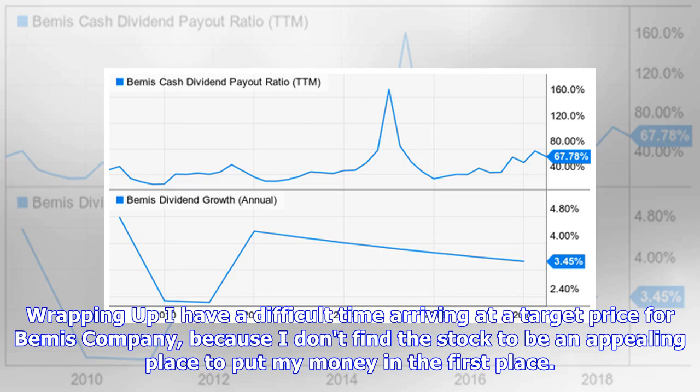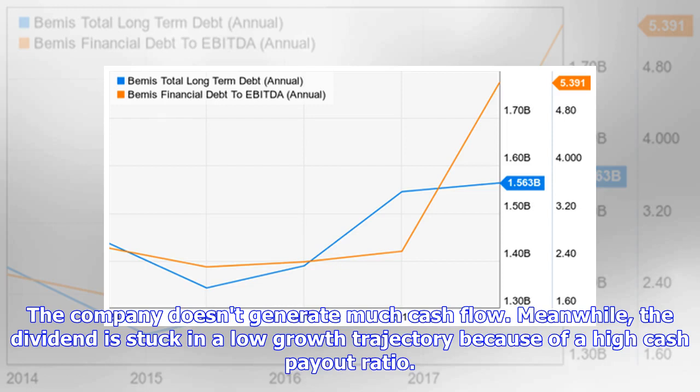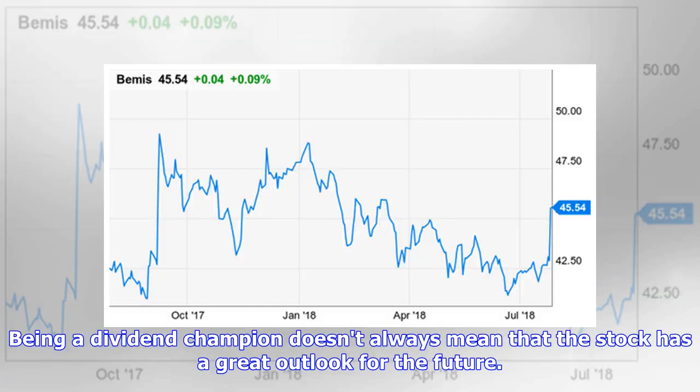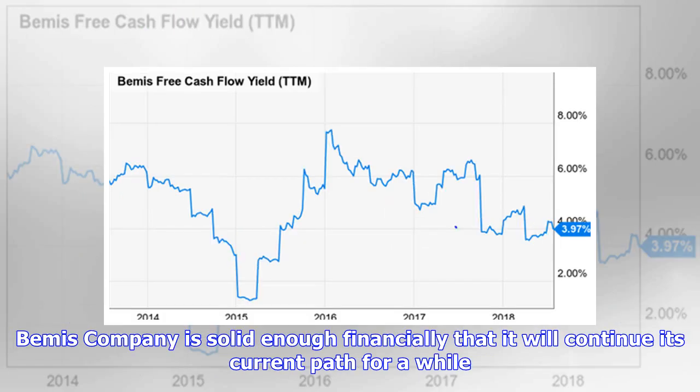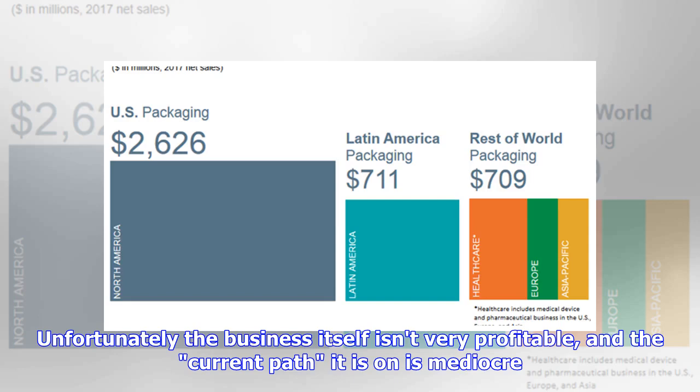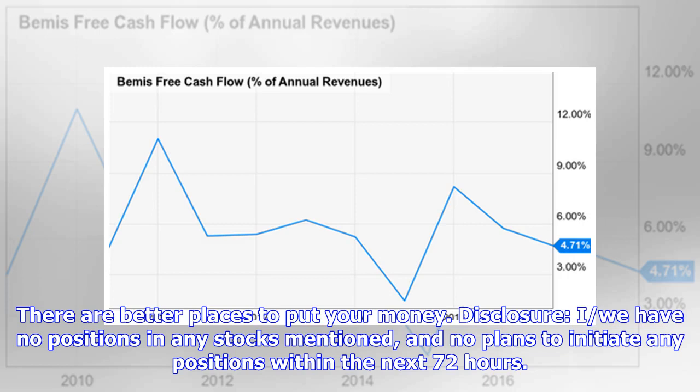I have a difficult time arriving at a target price for Bemis Company because I don't find the stock to be an appealing place to put my money. The company doesn't generate much cash flow, and the dividend is stuck in a low-growth trajectory because of a high cash payout ratio. The balance sheet is over-leveraged, which gives me concern about the long-term viability of the dividend itself. Being a dividend champion doesn't always mean that the stock has a great outlook for the future. Bemis is solid enough financially that it will continue its current path for a while, with strong market presence in the US and a strong stable of customers — but the business isn't very profitable and the current path is mediocre.